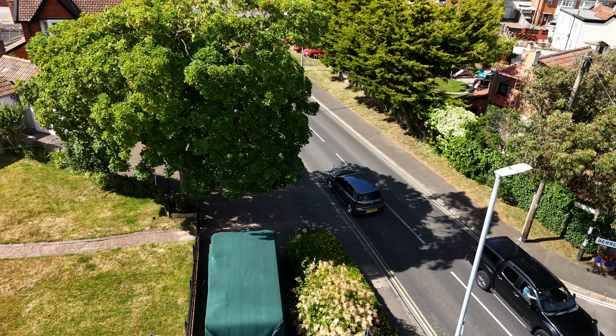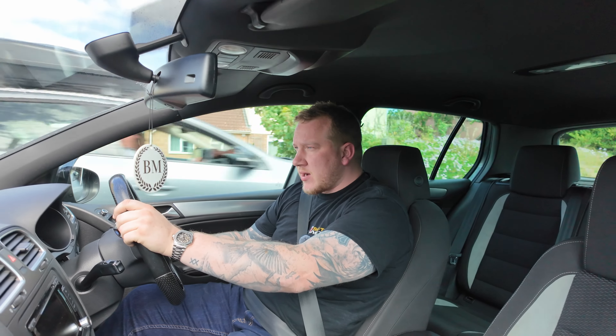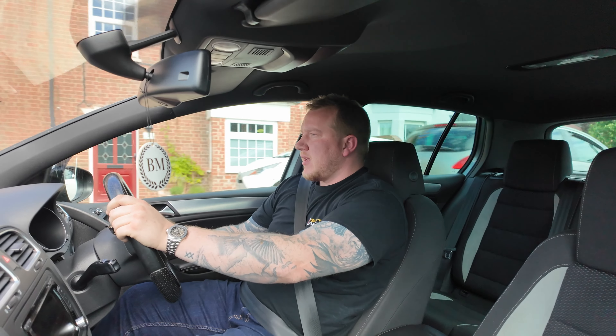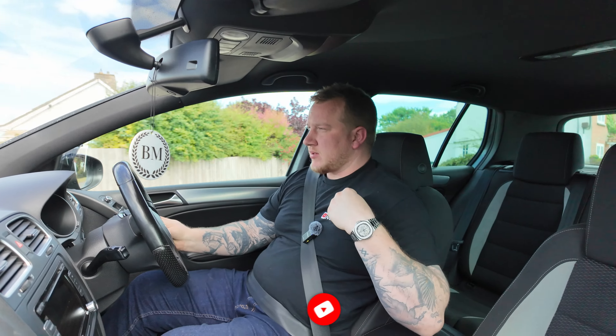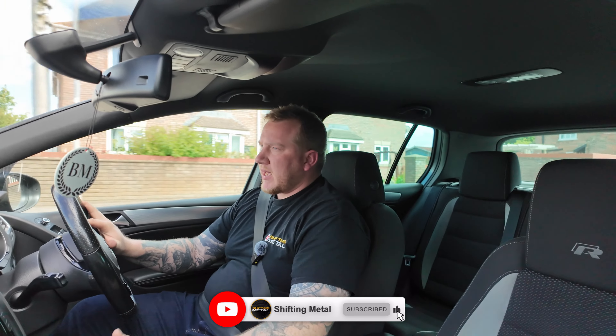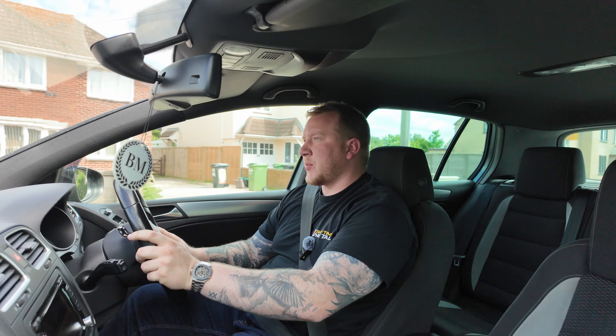Hello everyone and welcome back to the Barrow Motors YouTube channel. This will be the second episode of our car of the week. If you don't already know, we have another YouTube channel called Drifting Metal, where we document life running Barrow Motors and life in the car trade in general. Each week we pick out a car that I think is the best car that we've bought that week.